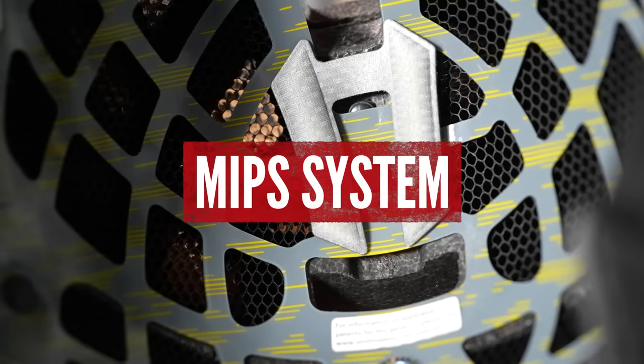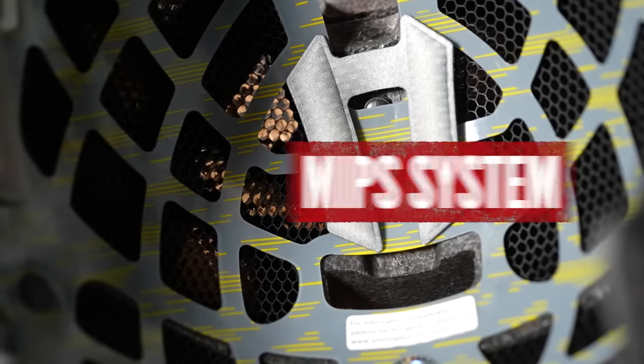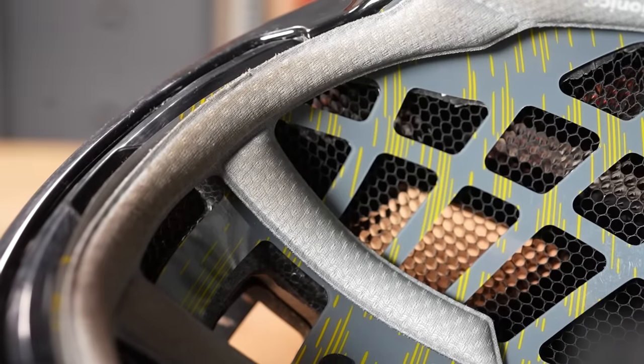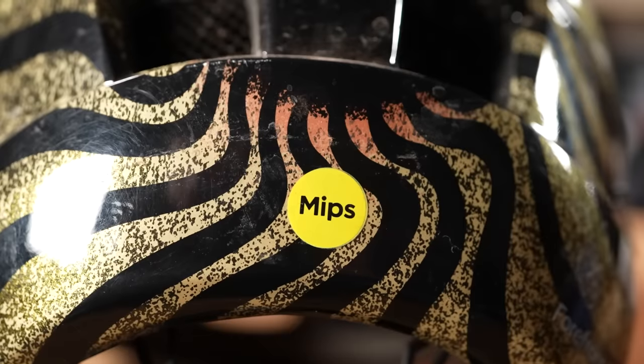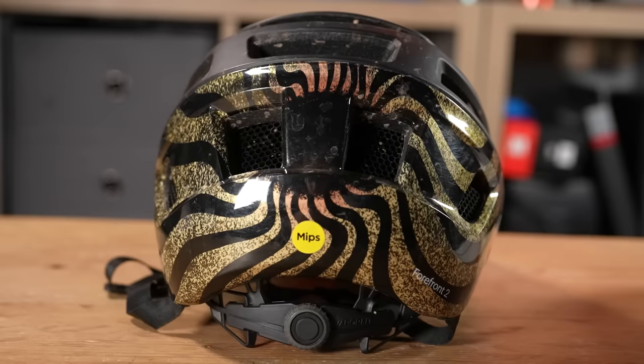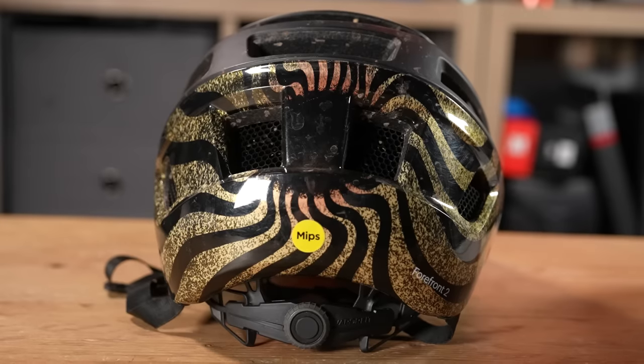As you start to move up the price range, you'll see certain helmets having more safety features. This Smith Forefront II has a MIPS system — multi-impact protection system. Simply put, MIPS is a liner within your helmet that allows a slight rotation, dispersing a little bit more of those forces upon your head. Certain companies have developed their own version of this as well. More expensive helmets will also have more advanced reinforcement within the EPS liners, such as the Choroid system in this Smith helmet, which helps bring the weight down and lets designers create larger vent holes and air channels to maximize airflow and cooling.